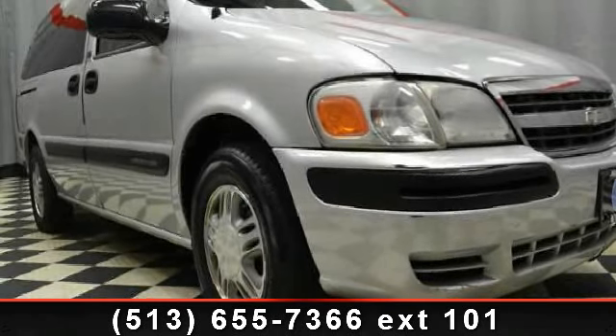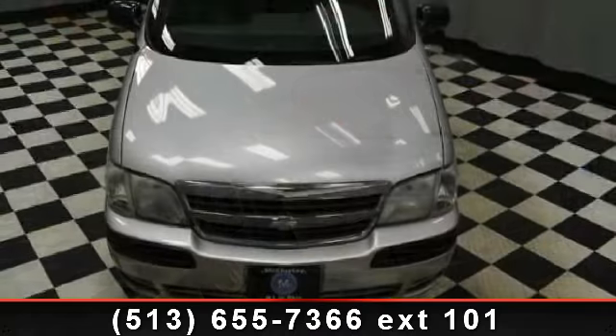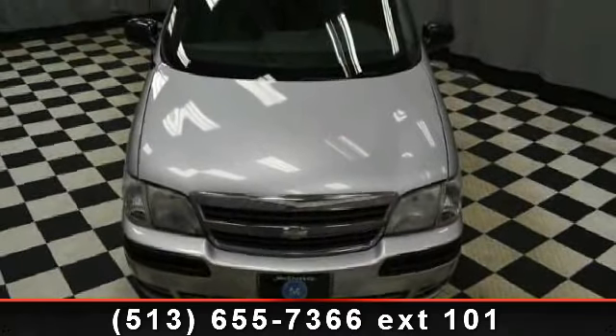Imagine yourself in this 2003 Chevrolet Venture. This may be the set of wheels you've been looking for. Enjoy these notable features: